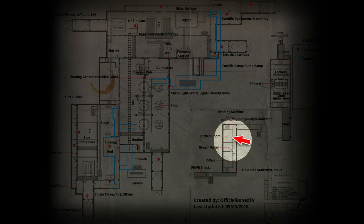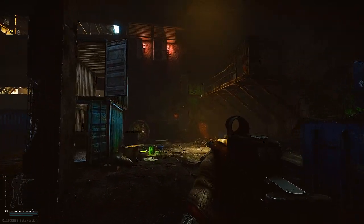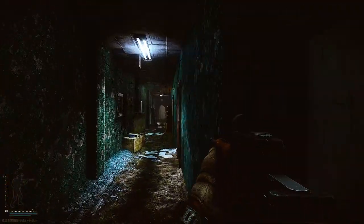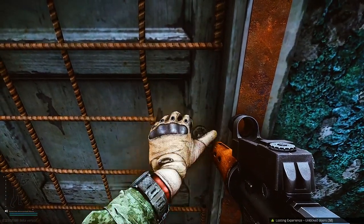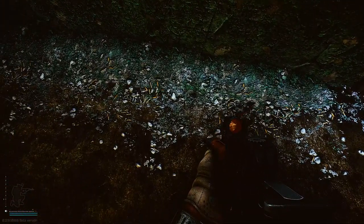You will need the Factory key to open this door. Here we are just outside the main exit, Exit 3, on Factory. We just want to head into the office area, up the two flights of stairs to the top floor where the main office is. The locked room is the first on our right. Once you open the door, look to the right and there's a jacket hanging on the wall — the key will be spawned just below this jacket.